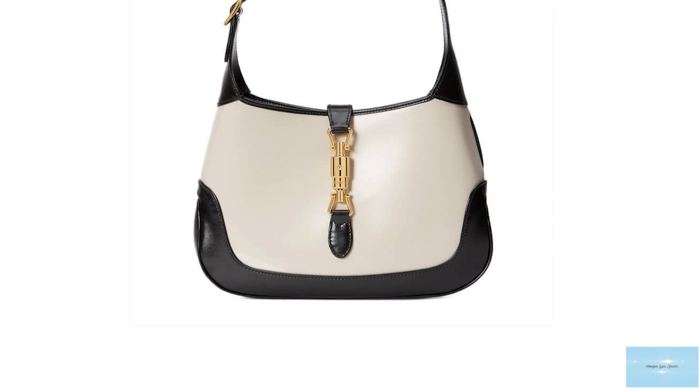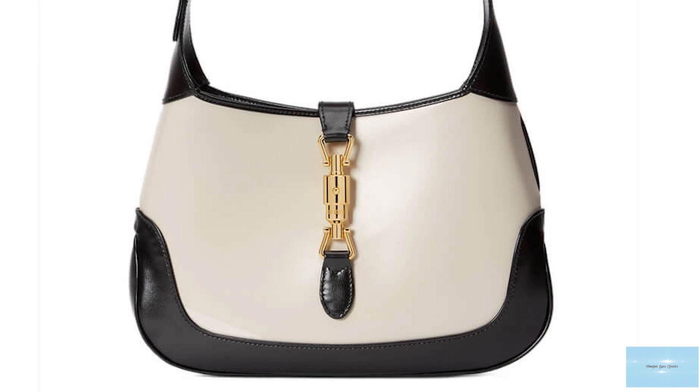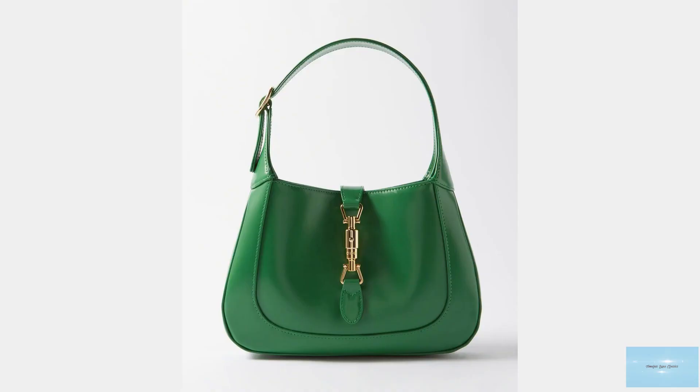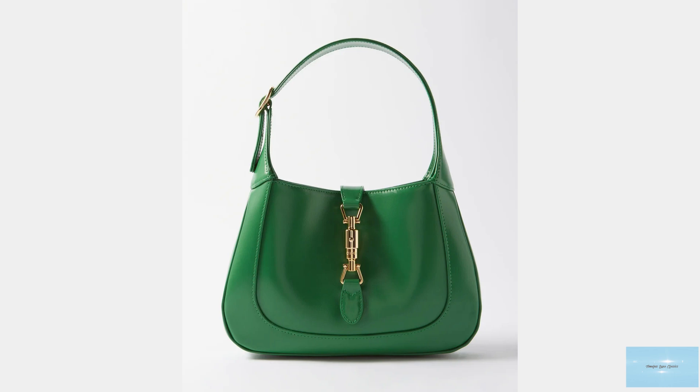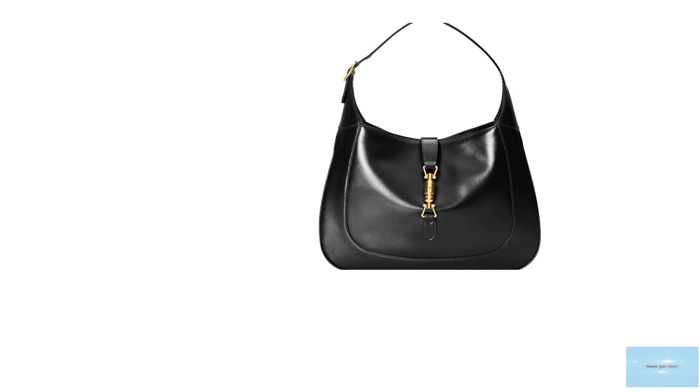And again in 2019, Alessandro Michele reintroduced the Jackie in his Chateau Marmont collection, but it was the fall/winter 2020 collection that was more significant. The latest revitalisation, called the Jackie 1961, is a more rigid and compact silhouette crafted in a sleek, rich, smooth leather finish, retaining its curved shape and iconic golden clasp. With 1961 being the actual year of the Jackie's success.